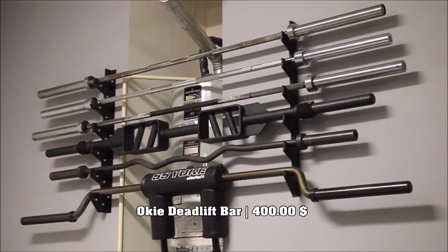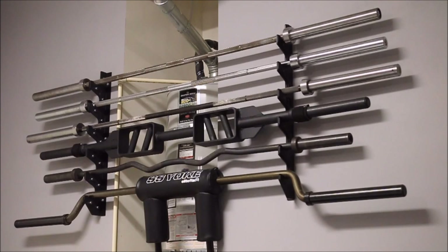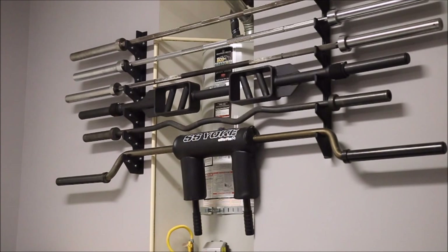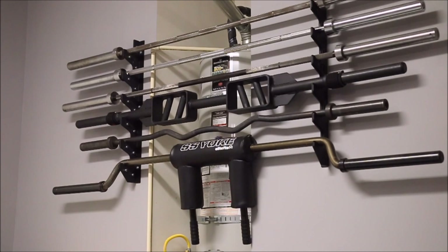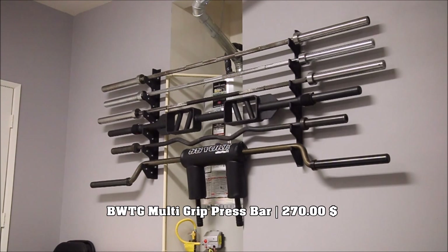Below that, the third bar — the long one in the black oxide finish — is my Oki Deadlift Bar. That ran me about $400. It's very, very whippy — a 27mm bar, so it's a little slimmer, and a bit longer, so you get a great amount of whip. Below that is the Black Widow Training Gear multi-grip press bar. I absolutely love that bar for pressing, for giving my shoulders a break. There's a space in the middle of the bar for when you do overhead pressing so you don't hit your chin. That bar cost me roughly $275.